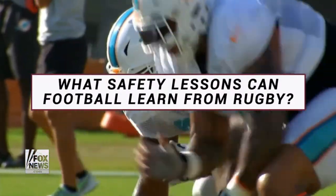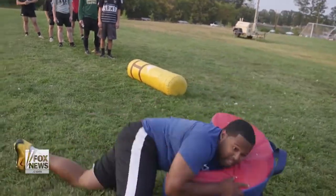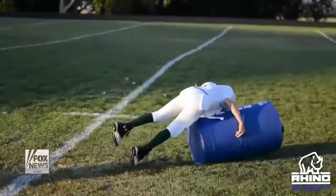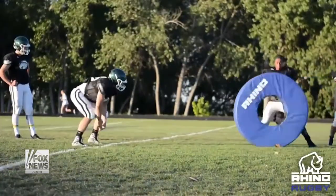Football coaches have come to us and said they want to learn the rugby style tackle, so we're getting these questions asked to us all the time: how can we tackle safer? So we work with the football community on specific techniques and drills.